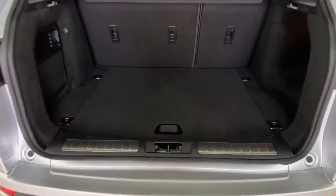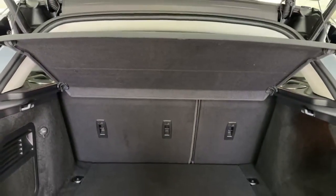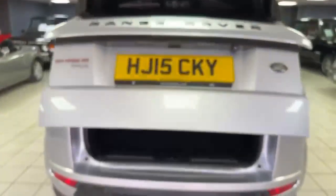Into the boot area — a nice clean space. It's got 60/40 split rear seats, and the carpet area is all in good order. I wouldn't suggest this car's had a hard life at all. There's the boot cover and load cover in the back, and the magic tailgate goes down electrically.